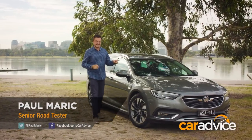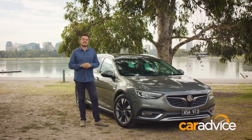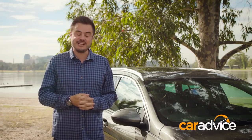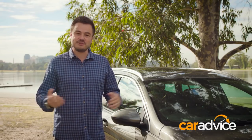It's been a while between drinks. This is Holden's first off-road wagon since the Adventra, and Holden is hoping that it tempts those of you that can't stand the thought of an SUV. It's now built in Germany, so it's a very different Commodore to the one that you're used to, but is that a problem?